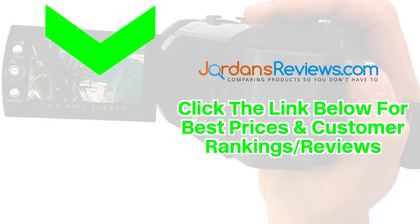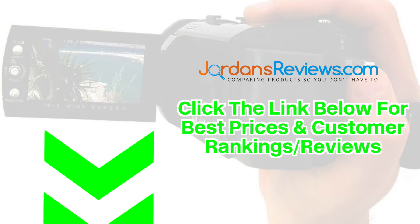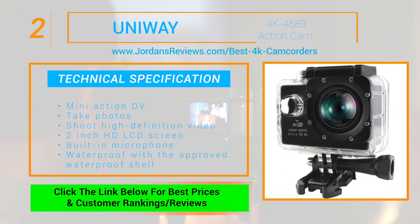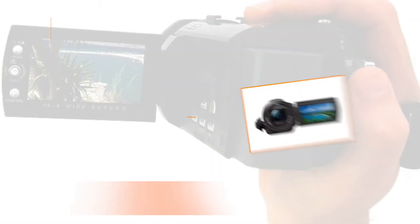Be sure to click the link below for the best prices and customer rankings on these top 5 products. The Uniway 4K 4689 Action Cam makes it to number 2. The Mini Action DV can be used for many occasions to shoot photos or shoot high definition video on demand. It also features a 2 inch high definition LCD screen and has a built-in microphone, but most importantly is capable of waterproof operation with the approved waterproof shell.